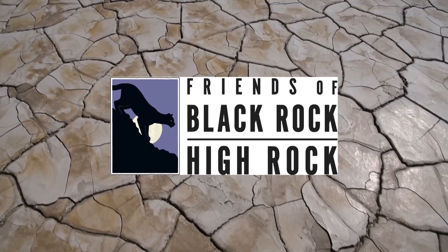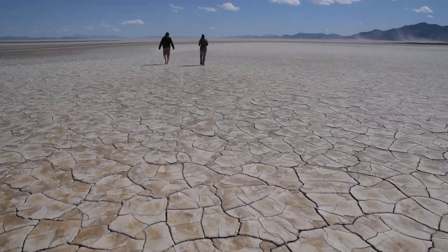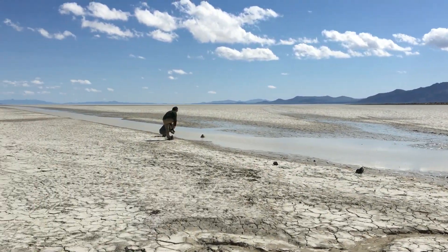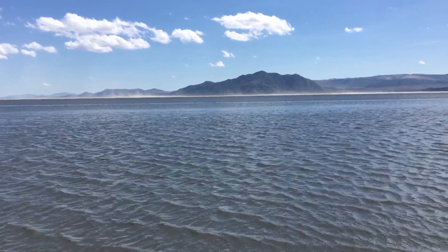The Friends of the Black Rock High Rock and BLM in Nevada teamed up this spring in search of fairy shrimp. The Black Rock Desert Playa might look like a dry, barren lake bed to some, but when a heavy snowpack and wet spring occur in northern Nevada, the water runoff brings it back to life.